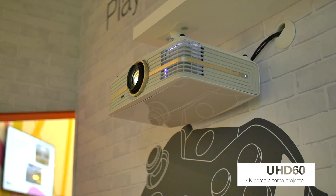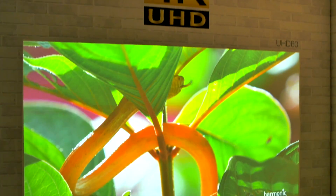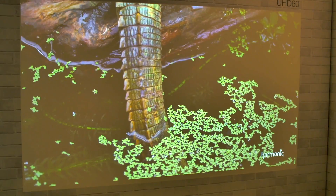Here we're showing our UHD 60, which is one of our flagship home projectors for this year. It leverages Texas Instruments' DLP 4K chipset. To see the detail of 4K you want to go to as big an image as possible, which is really only possible with projection.